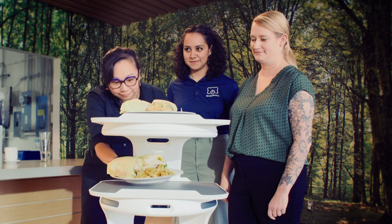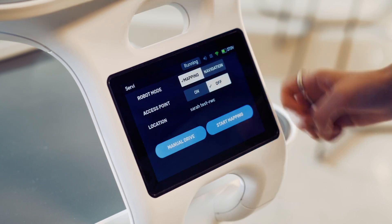We will work shoulder-to-shoulder with your management and staff, instructing each team member on the various ways they can put our robots to work.